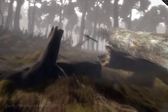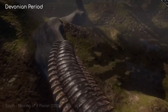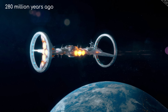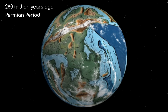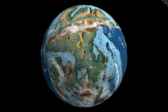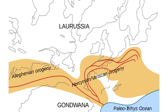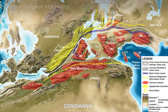Our intrepid alien scientists are fresh off their exciting trip to Earth during the Devonian period, and are pretty excited about the direction things are headed. They make a return trip 280 million years ago. Earth is now in its early Permian period. The biggest geographical change is that the continents of Euromerica and Gondwana have combined into a single landmass called Pangaea. The collision of these continents, called the Variscan Orogeny, unleashes powerful tectonic forces that create a mountain range called the Central Pangaean Mountains.